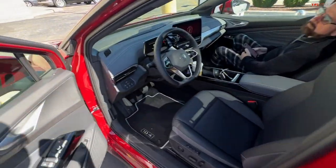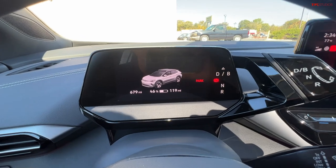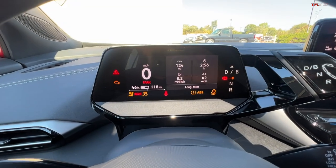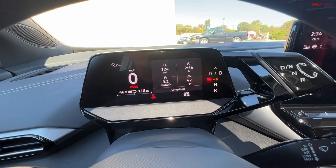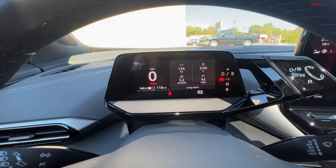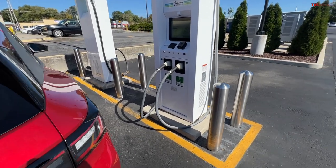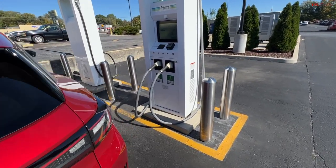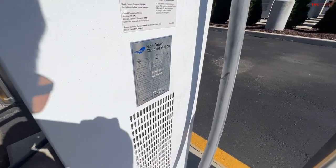Let's check out our road trip data: we're sitting at 46% state of charge, estimating 119 miles till empty. This vehicle is EPA-rated at 255 miles. So far we've driven 124 miles averaging 3.2 miles per kilowatt-hour. Not a lot of DC fast charging infrastructure between Nashville and Chattanooga — we have this EA here in Manchester, Tennessee, but not much else till Chattanooga. This is an EA Signet unit with a 500-amp rating.